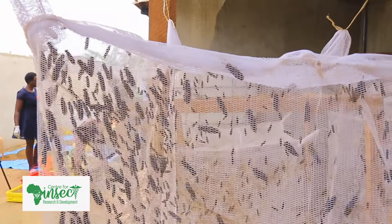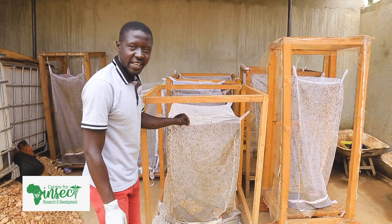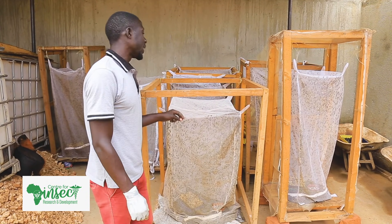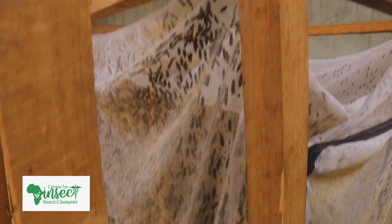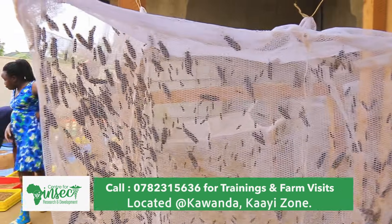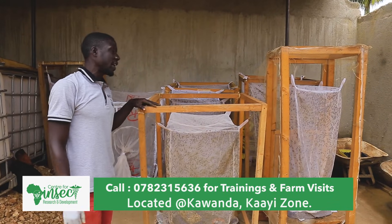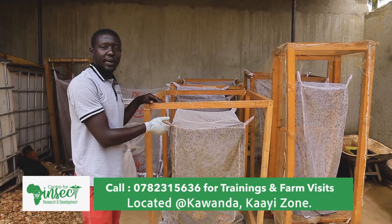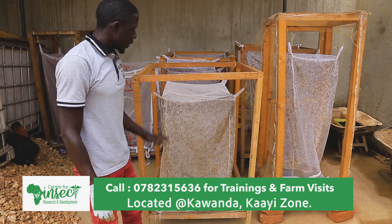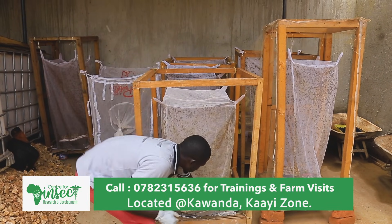As you can see right here, this is one of our structures that is housing some black soldier flies. The black soldier flies are in this net. This is a process whereby we get the pupa, then place the pupa in the nets. For a local farmer who needs to start up this project, there are just a few requirements. You just require a structure like this — made of timber with a basement also made of timber. But inside the net, we need some things that will help us in our production.